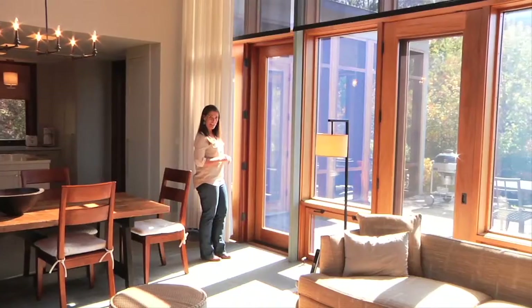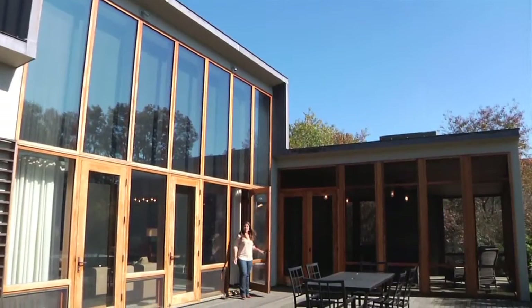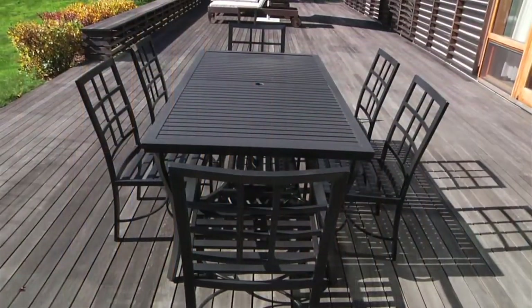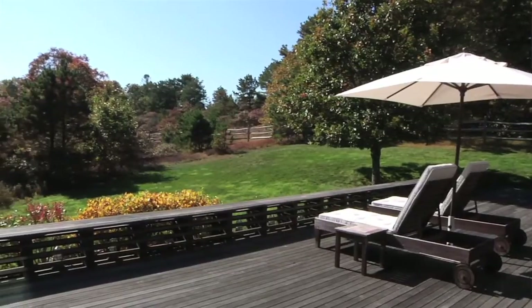Not only does the surrounding countryside look like one of the walls, but step out from the great room and you're on the great deck. Like all mahogany, it runs the length of the house — perfect for entertaining, enjoying nature, or simply relaxing.